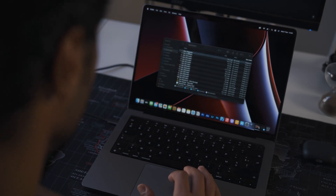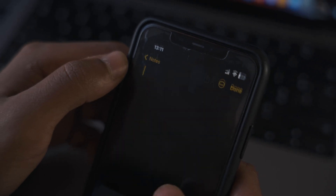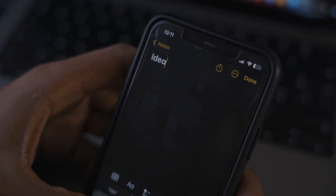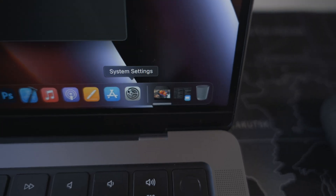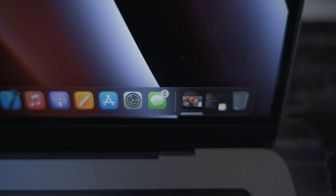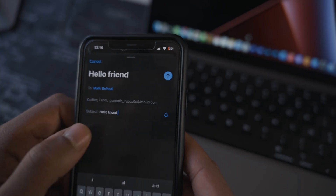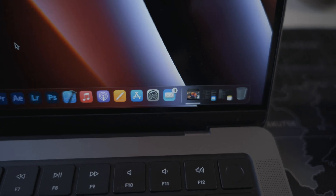In the settings, you can choose from whom you'd like to receive AirDrop files. HandOff lets you start working on a device and continue on another, or transfer an action from one device to another. It's super cool. For example, if you're taking notes on your iPhone, you can easily continue on your MacBook Pro. There are a lot of apps compatible with HandOff, like Safari and Email.